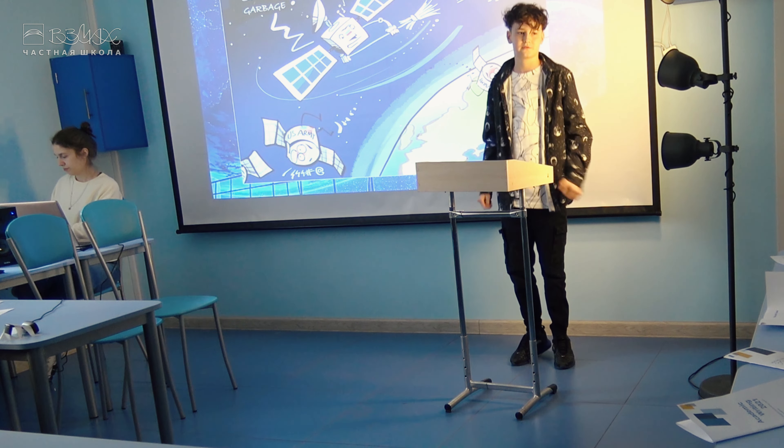Do you know what is the most ancient space debris in the universe? This is an American satellite.